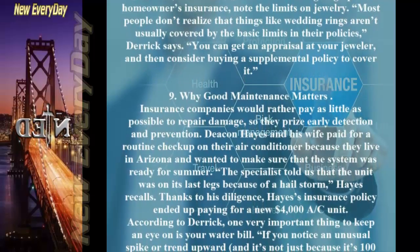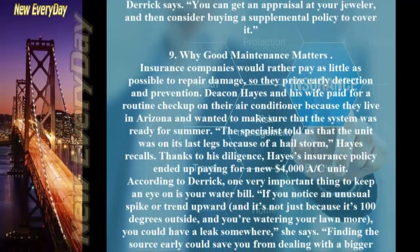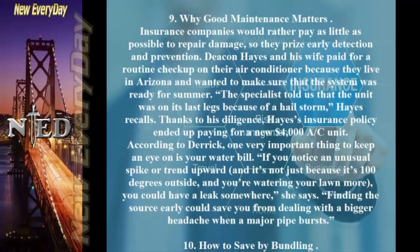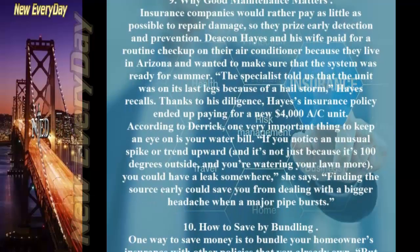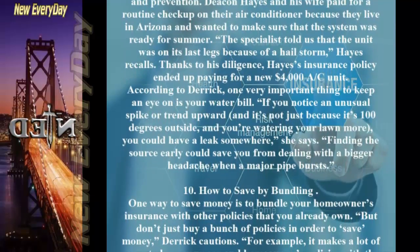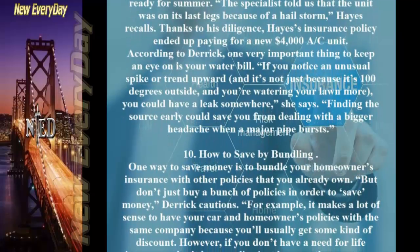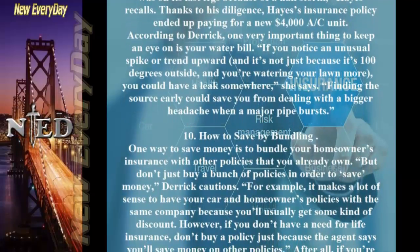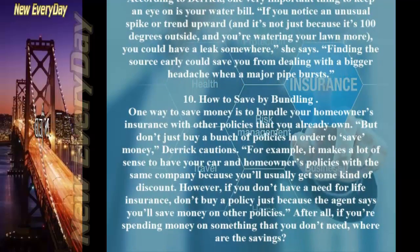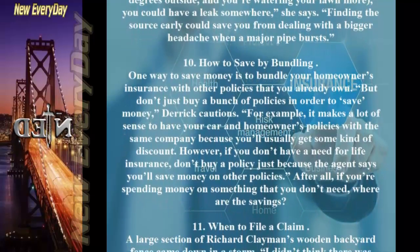Tip 9: Why Good Maintenance Matters. Insurance companies prize early detection and prevention. Deacon Hayes paid for a routine checkup on his air conditioner; the specialist found the unit was on its last legs due to a hailstorm, and his insurance policy ended up paying for a new $4,000 AC unit. One very important thing to watch is your water bill — if you notice an unusual spike, you could have a leak somewhere. Finding the source early could save you from a bigger headache when a major pipe bursts.